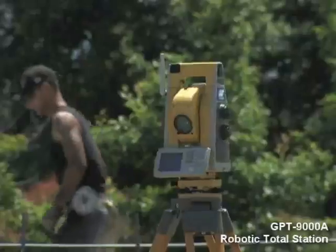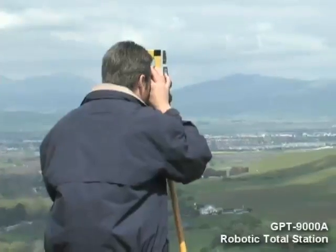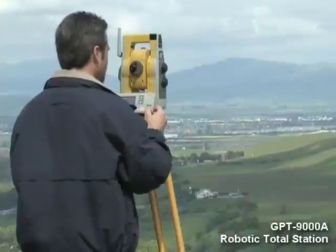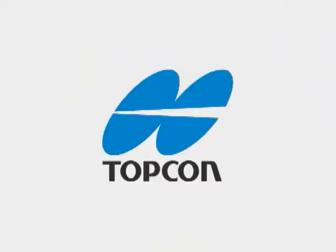Superior technology, superior design, superior performance and value. Only from TopCon, the world leader in precision measurement technology.